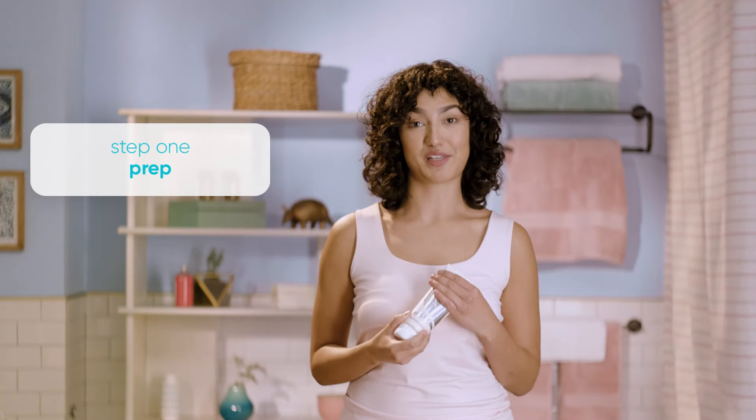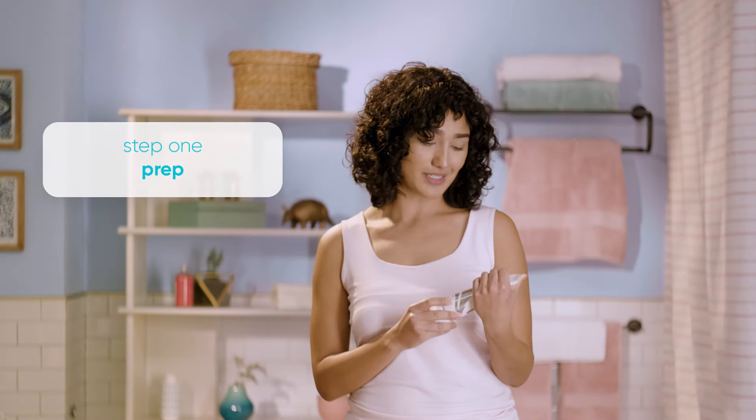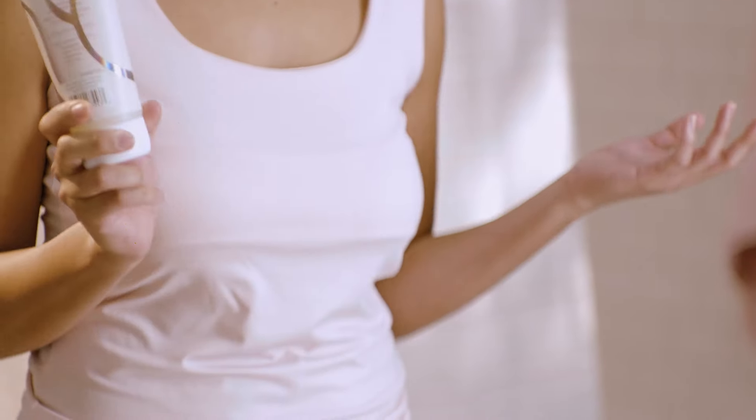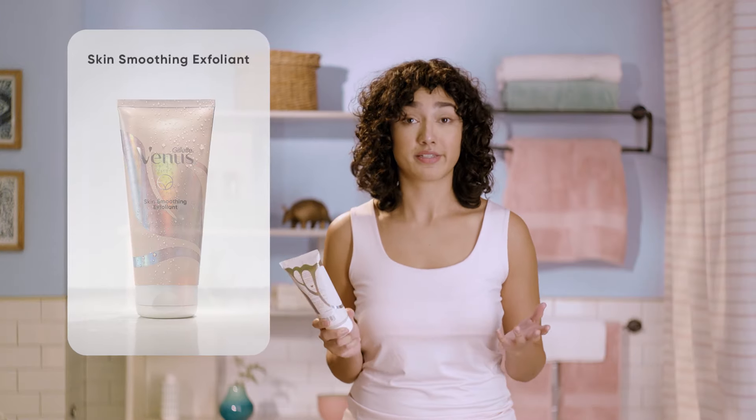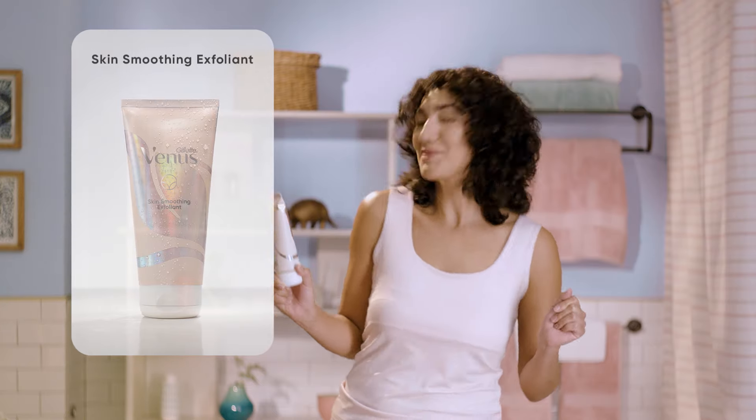There is finally a line of products designed to work with, and not against, your pubic hair and skin. I'm about to show you how to take care of it. I always start with an exfoliant. It gently exfoliates my skin surface to loosen and sweep away any dead skin cells, sebum, oils — things that can trap hair and cause ingrowns — and then I get my smooth shave on.